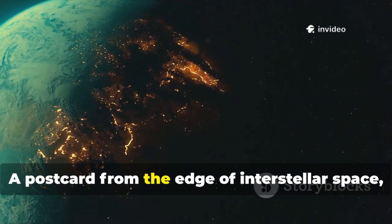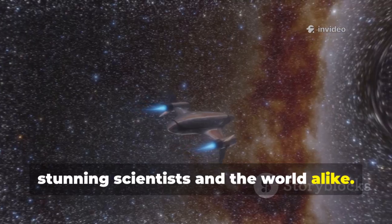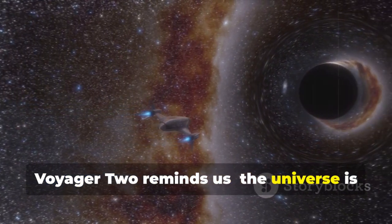A postcard from the edge of interstellar space, stunning scientists and the world alike. Even after decades, Voyager 2 reminds us: the universe is full of surprises.